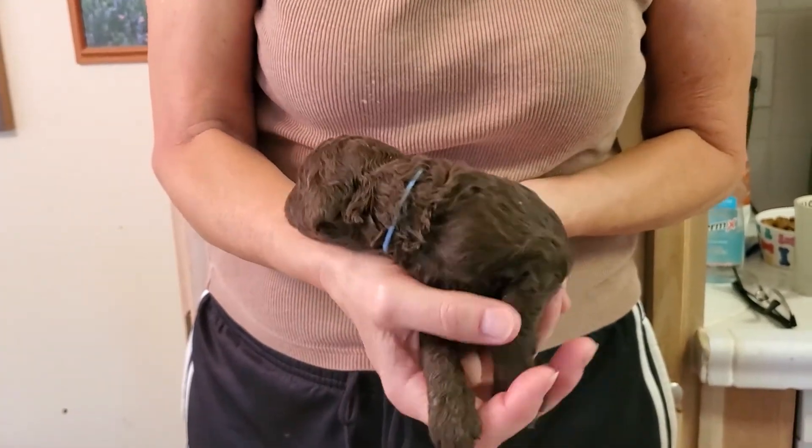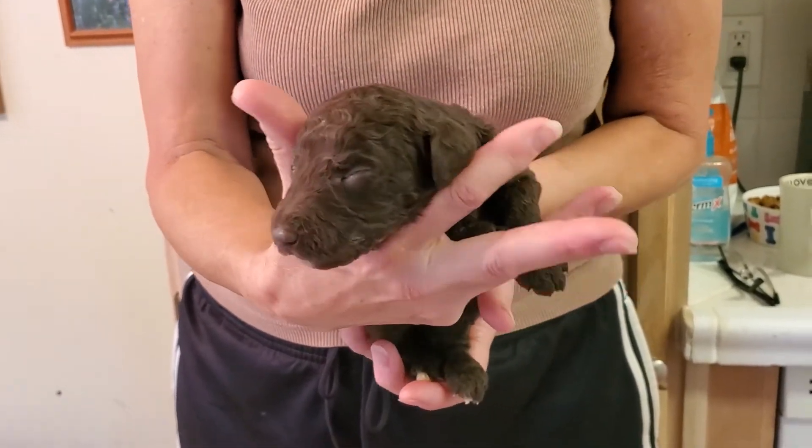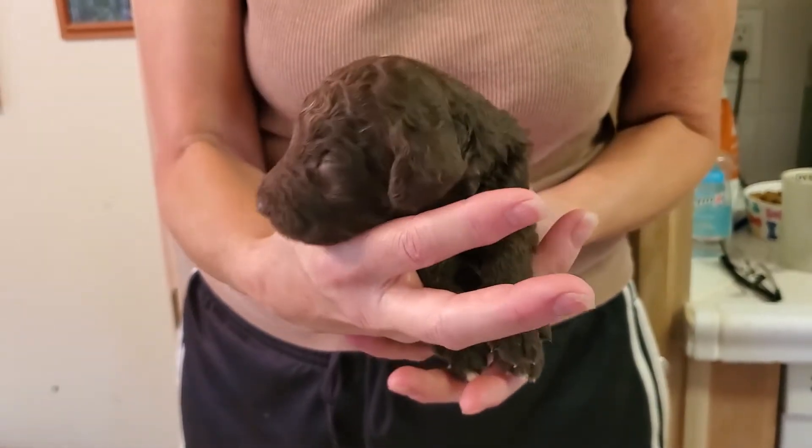This is light blue collar. He's a little boy. He's got a chocolate coat — all chocolate. He's not cooperating right now.